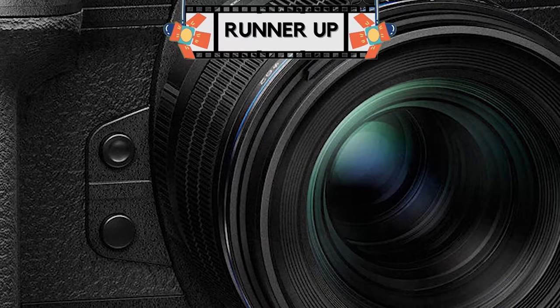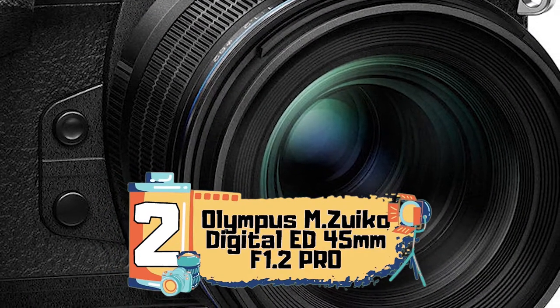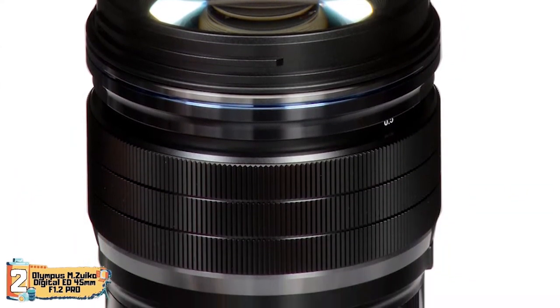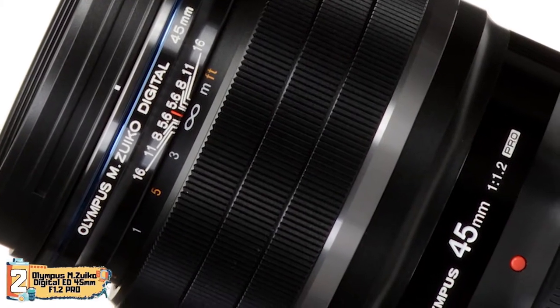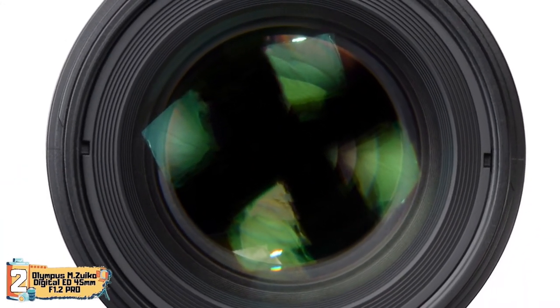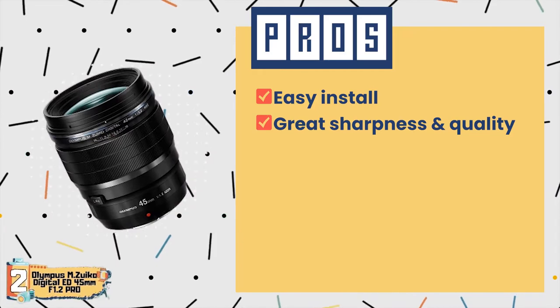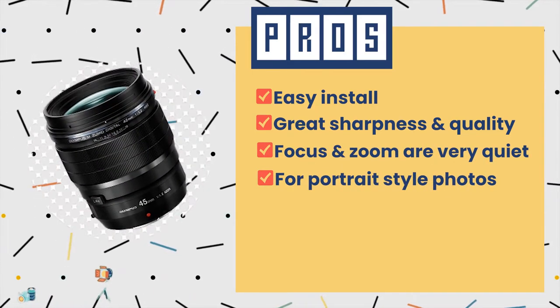Next we have our runner-up: the Olympus M.Zuiko Digital ED 45mm F1.2 Pro. This lens is solidly constructed and built for all of nature's conditions. You can take pictures on a hot summer day, when it's cold and soggy, or in the dead of winter — this is the only lens you can come across that can handle almost every weather element possible. Its pros are: it is easy to install, it has great sharpness and quality, its focus and zoom are very quiet, and it is excellent for portrait-style photos.